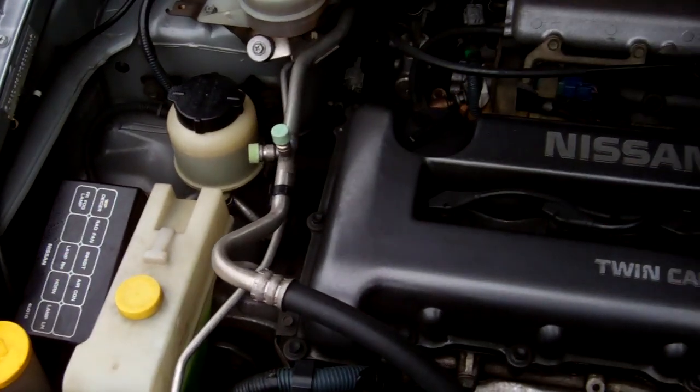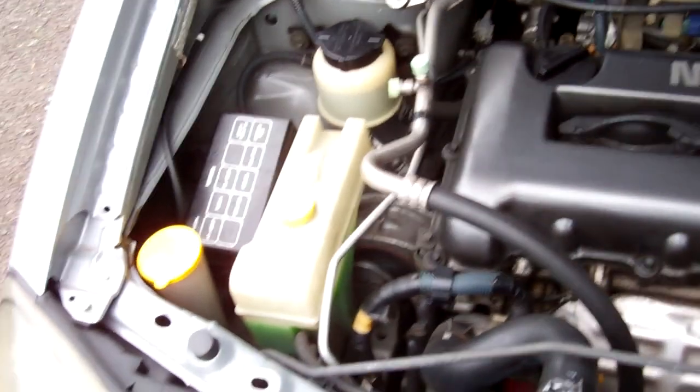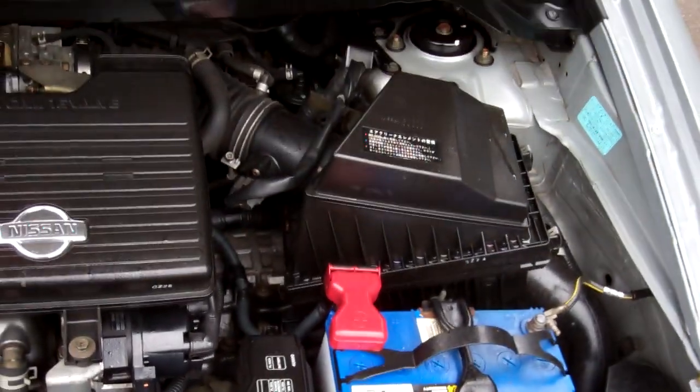There's your 2 litre Nissan twin cam engine. Good engines these — chain driven, so no cam belts to replace.